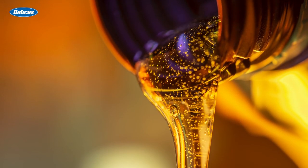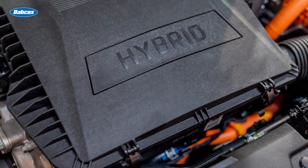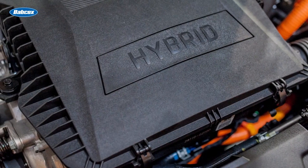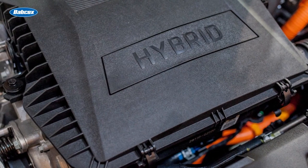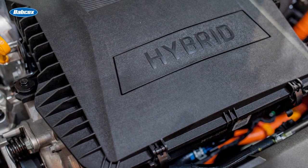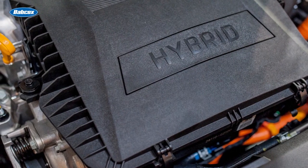Now let's talk about engine oil. Hybrid engines might not need oil changes as frequently because the engine runs less during low speeds and stop-and-go driving. But the oil still needs to be changed. Starting an engine is the greatest cause of wear on any engine, and hybrids regularly shut down and restart the engine more than a conventional vehicle.